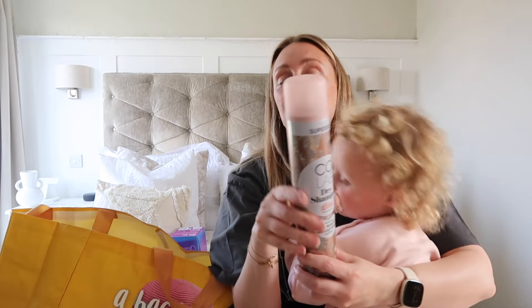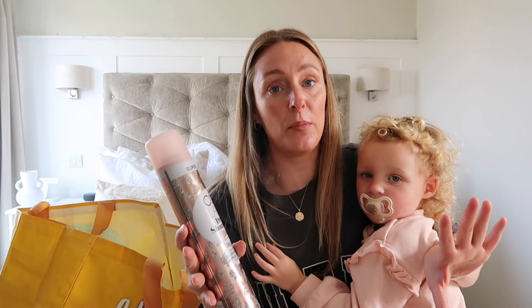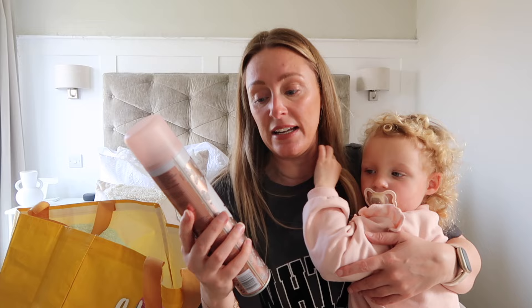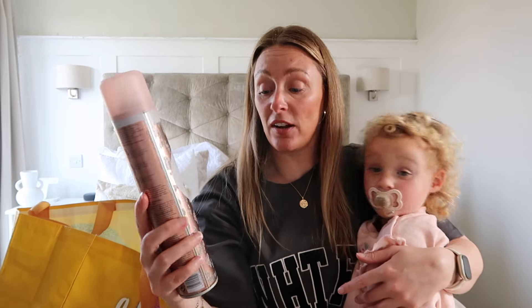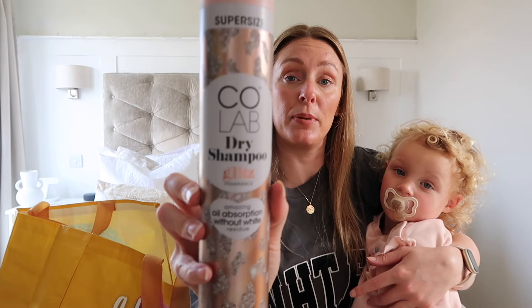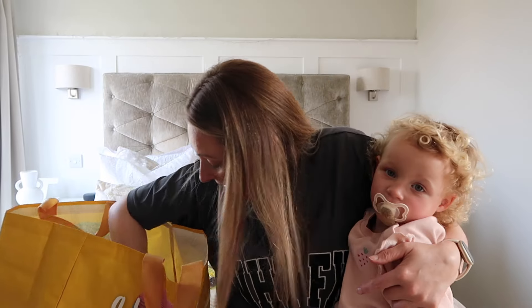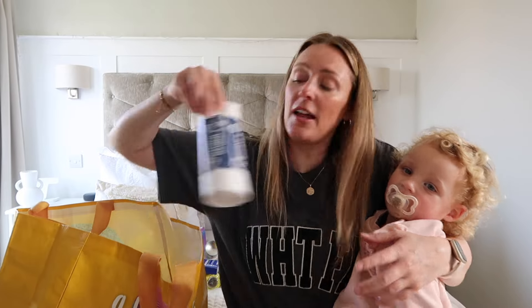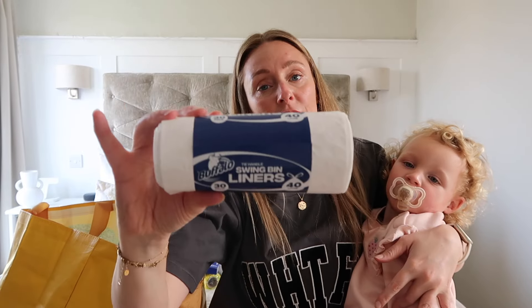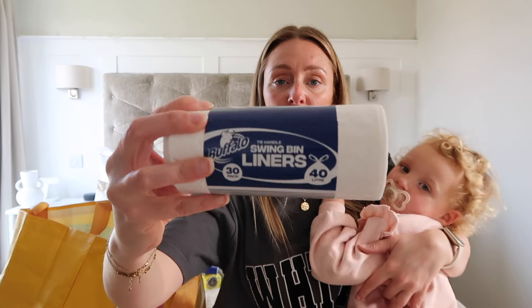I also got a dry shampoo — I picked this up for the first time a couple of months ago. I don't use it that often, only when we desperately need a hair wash, and I really loved it. It did a really good job, didn't leave any white powdery residue in my hair, and it's a really big size so it lasts a while. I also grabbed some paracetamols and some smaller bin liners — perfect for bathroom bins and bedroom bins.